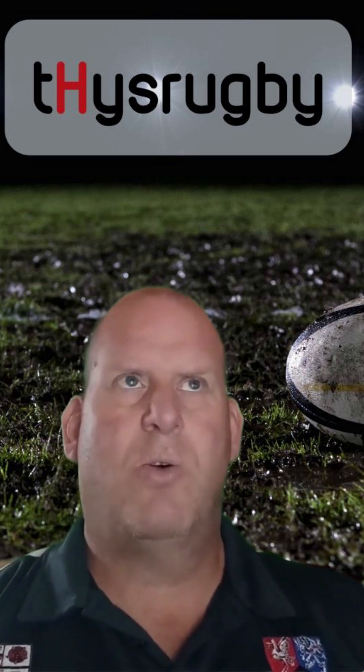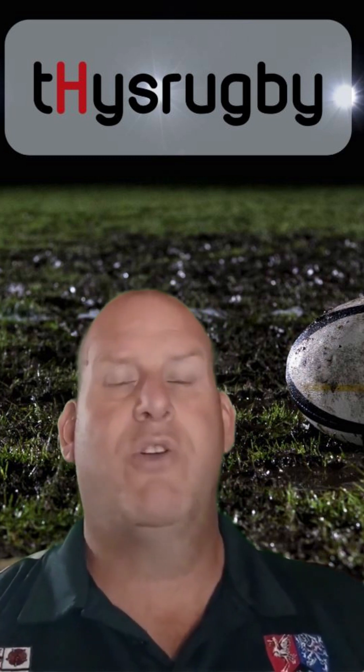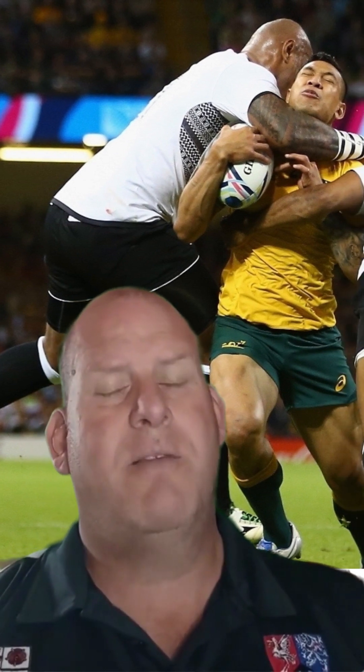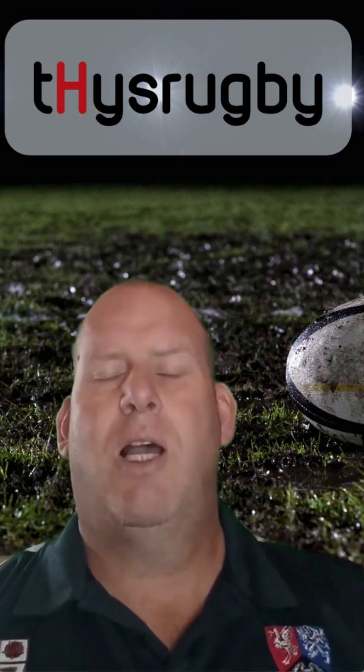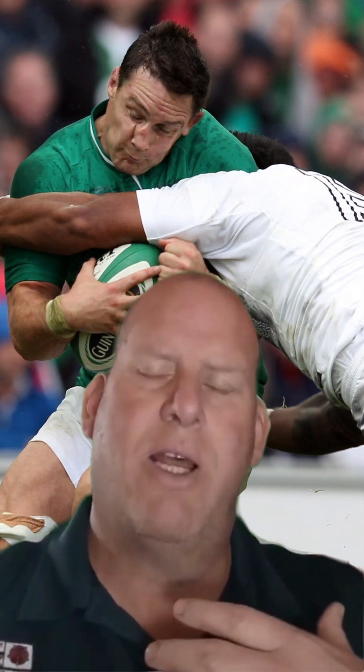Tackle situations become a little bit more difficult to adjudicate. The first simple one is a high tackle — if a tackle starts high with an arm around the neck, it's an instant yellow card, and depending on the severity it might be upgraded to a red card. However, if a player starts lower down and slides up as the tackle happens and then it goes around a person's neck, that often only results in a penalty and mostly doesn't result in a yellow card.